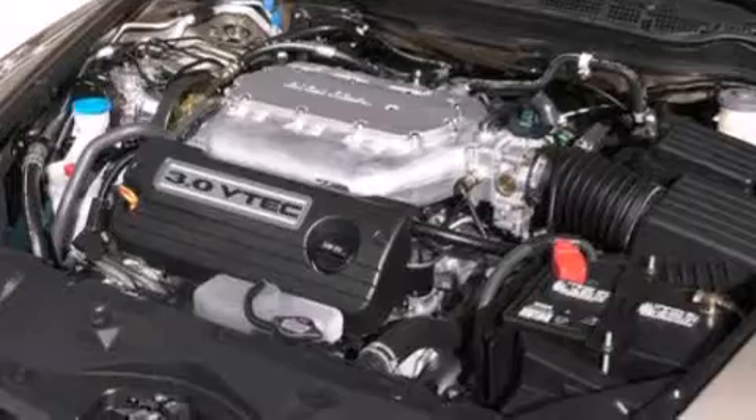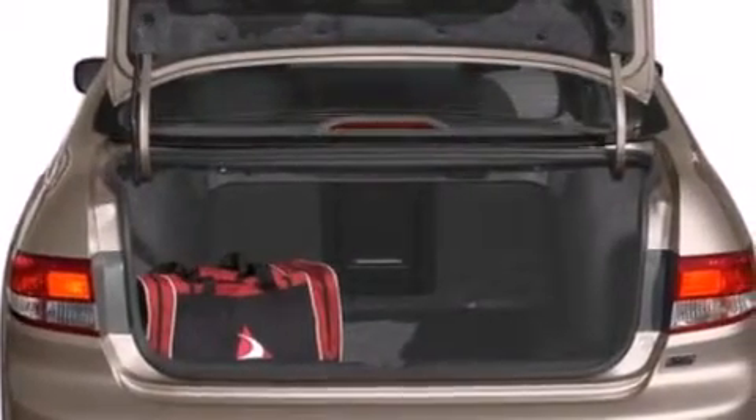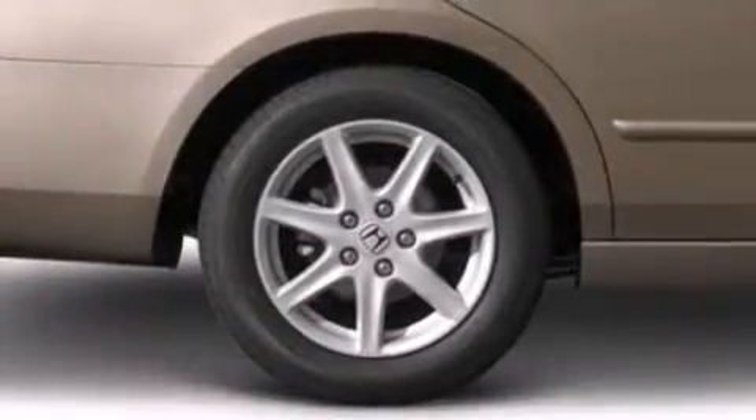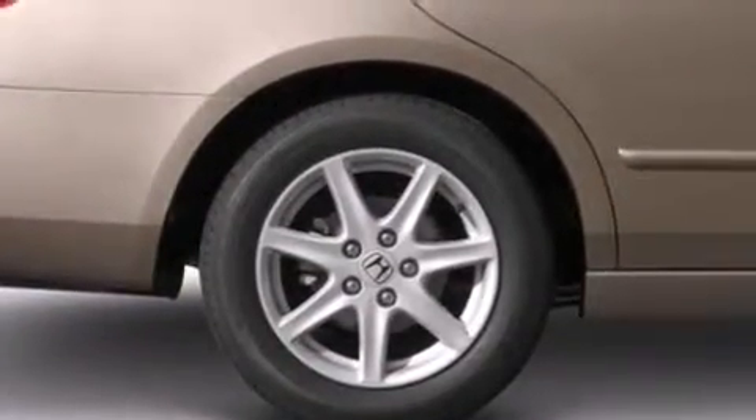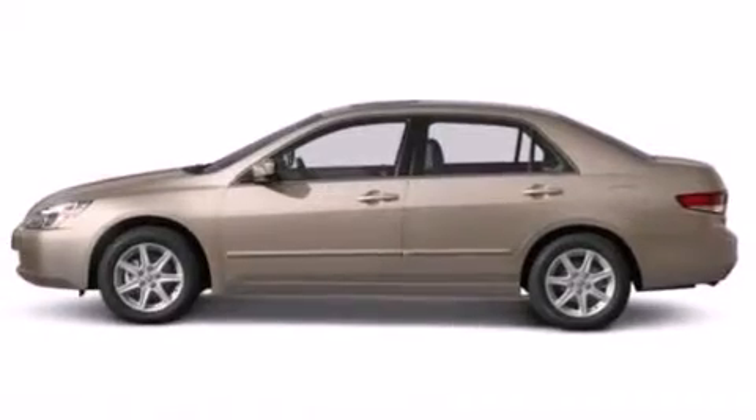Features include heated seats, air conditioning with automatic climate control, cruise control, leather seats, side curtain airbags, full power accessories, tinted glass, traction control, speed sensitive wipers, and a sunroof that enables you to fill the cabin with fresh air at the push of a button.